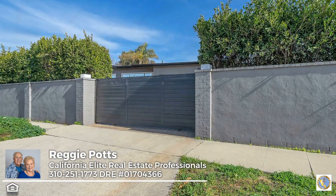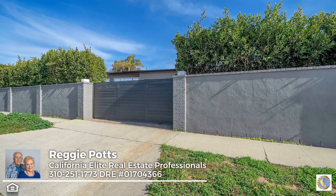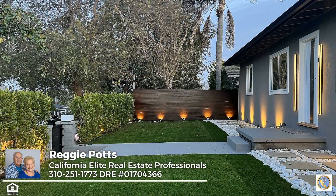You'll enjoy easy access to nearby shopping, dining, parks, beaches, and more. Dream a little — get your piece of paradise in Silicon Beach today, one of the most coveted communities in Los Angeles.